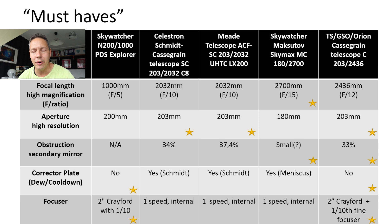Moving on to the obstruction of the secondary mirror. I could not find all of the information for all of the telescopes, but the classical Cassegrain obstructs only about 33% of the light falling onto the primary mirror — one of the best scores. In general, people say that Maksutov telescopes also have a small secondary mirror integrated in the meniscus plate, so I'm assuming the Skymax Pro has a small secondary mirror as well. A clear loser here is the Meade LX200, which has a secondary mirror that blocks about 37.4% of the light.